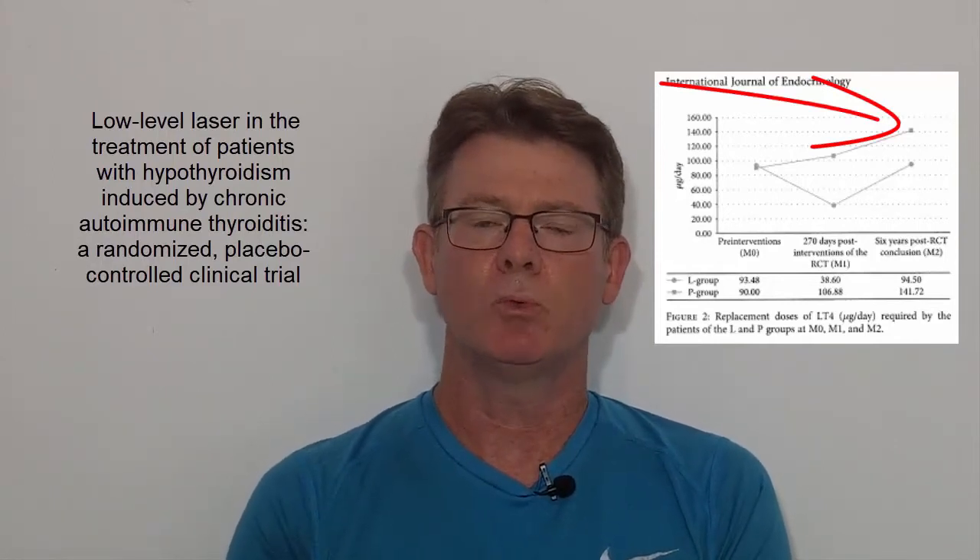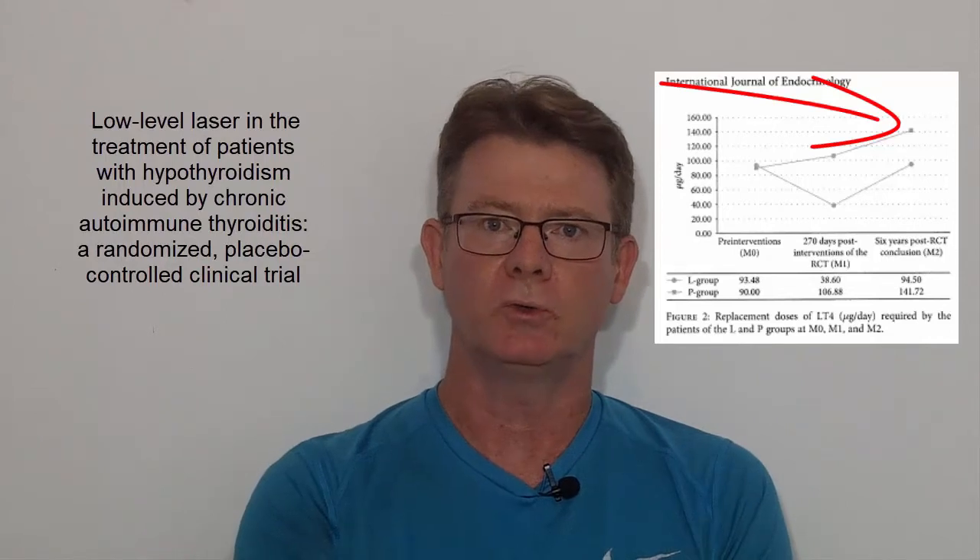They also looked at whether people were developing thyroid nodules, which is a real concern. The number of thyroid nodules that formed in both the active treatment group and the placebo group were the same. So from a safety perspective, there's no increased risk of thyroid nodules when applying low-level laser therapy.